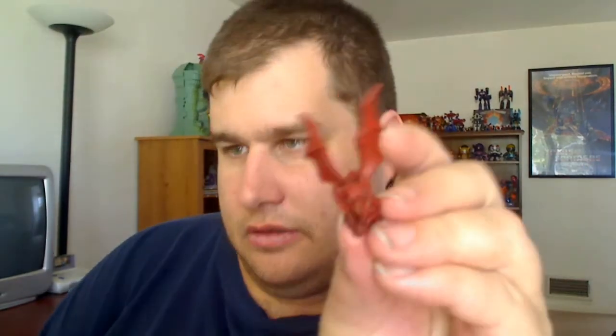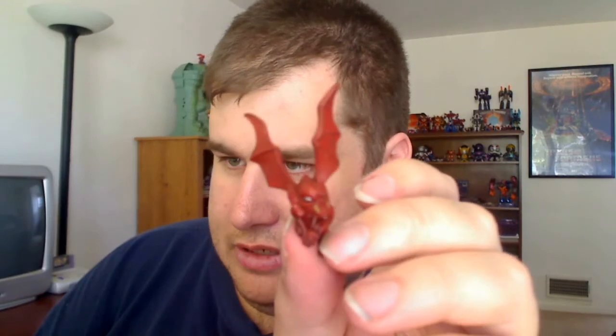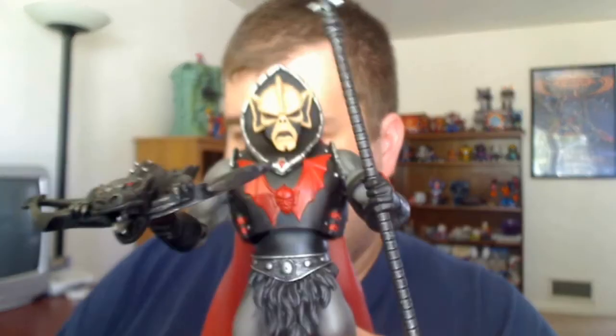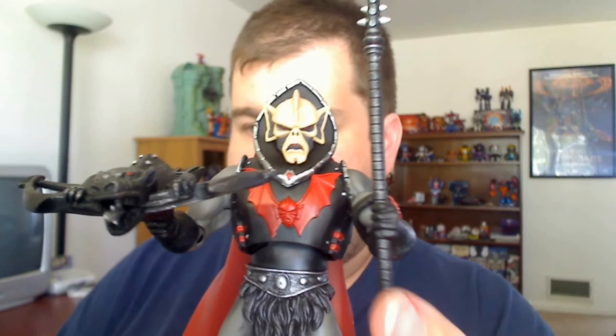He does come with this giant staff and this little crossbow featurette. He also comes with this little gargoyle birdie thingamajigger. When I got him out of the package, it was on his shoulder, I think, or on something — it might have sat here on the... I'm not really sure where the little birdie goes on Hordak.